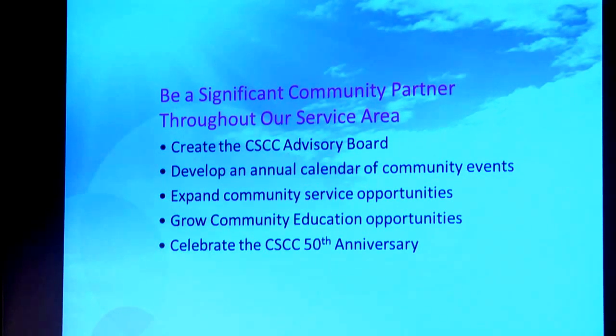Develop an annual calendar of community events — Tracy Wright has already done a great job of starting to put this together. We'll know what's going on in all the communities, when the county commission meets, when the school board meets, when they're having a Christmas celebration or a 4th of July extravaganza. We want to make sure we're there, represented, and participating in those kinds of events, because if we're visible and engaged with those communities, we're going to see more things happen.